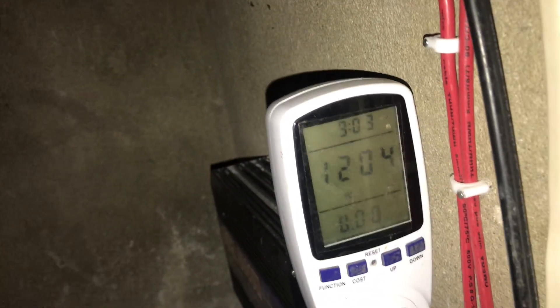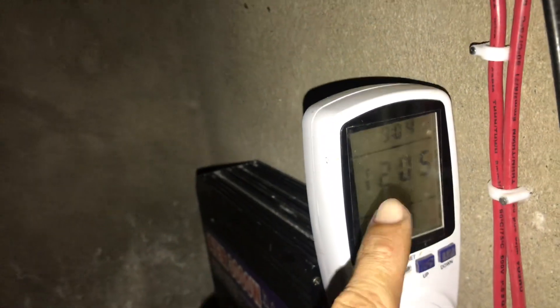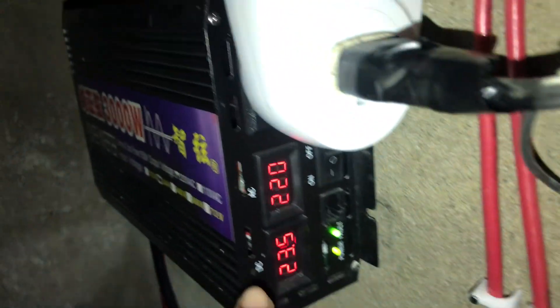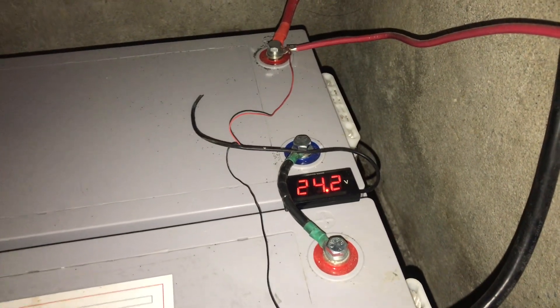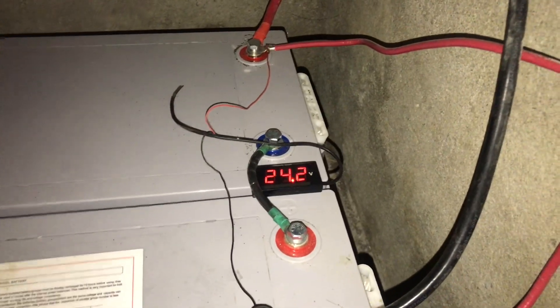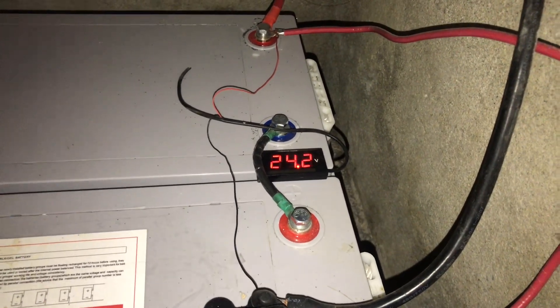We are currently running our water kettle, which is drawing 1204 watts. Our inverter is showing 23.5 volts right now — I think this is the accurate reading — and our battery charge is at about 24-point-something after the water kettle kicked in.